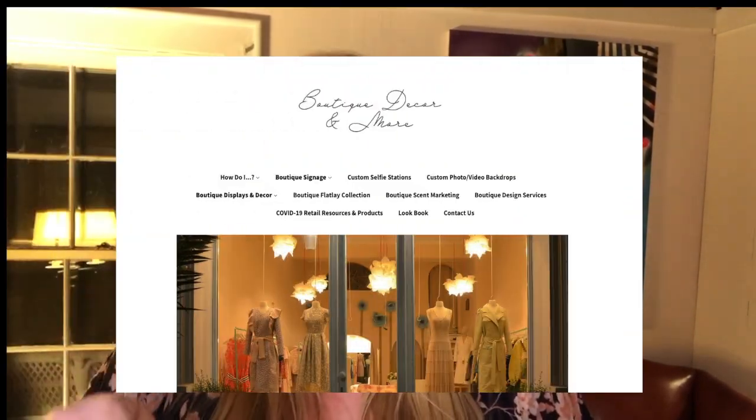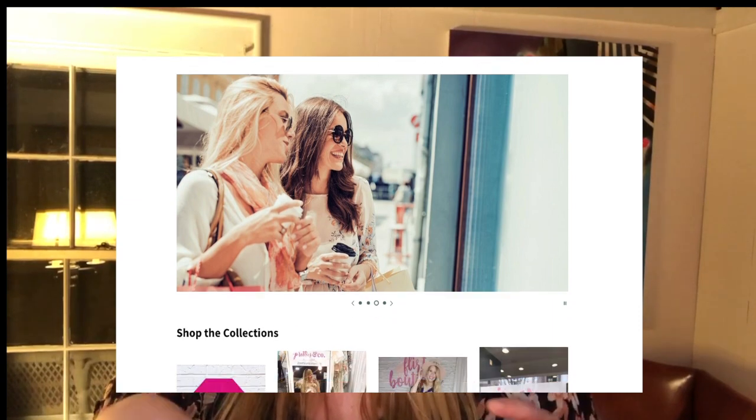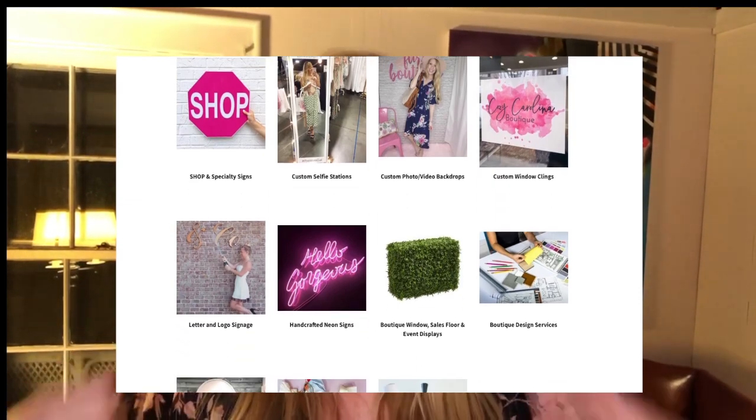If you do want something more branded behind you, let me tell you about my friend Jessica Happney. She owns a business called Boutique Decor and More — I'll put her link with a discount code in the description below. She can help you custom design backgrounds for your photographs and live stream videos, add your logo, a print, or even those amazing foliage walls. It's not as expensive as you think, so don't hesitate to reach out. Having that consistent background is really important.